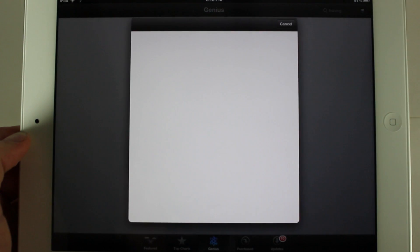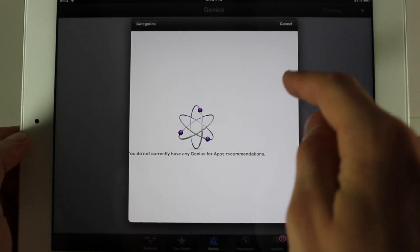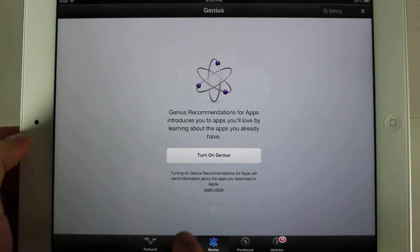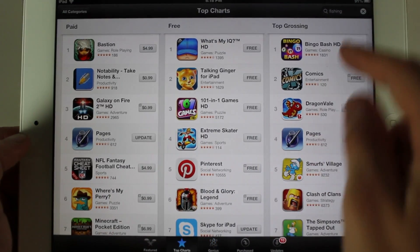As of now, when you hit 'Turn Genius On,' for me at least it says you have no recommendations — and I've downloaded hundreds of apps — so it's probably just not ready yet. But the main feature I wanted to show in this video is the different style search.